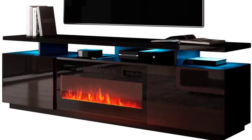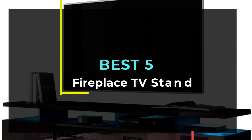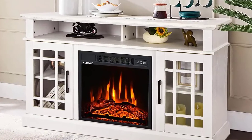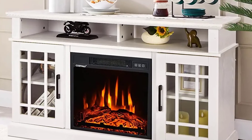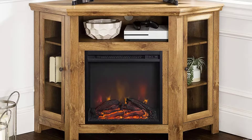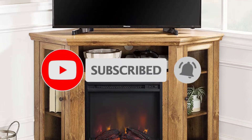Hello guys, welcome to our new video. In this video we will show you the Best 5 Fireplace TV Stands. These products are based on my personal opinion about price, quality and durability. I have also checked many user reviews. If you want to know more about these products, please check the description below. Don't forget to subscribe to our channel to get future reviews. Let's start the video.